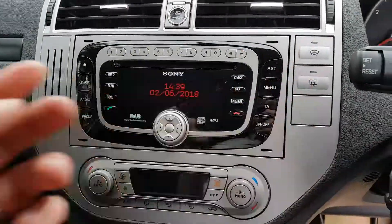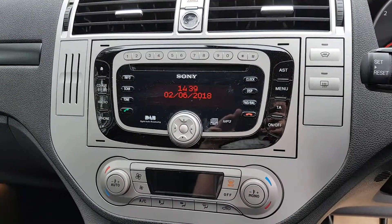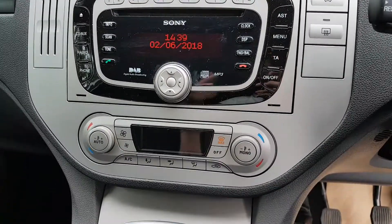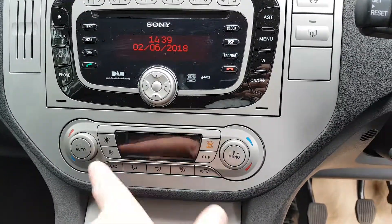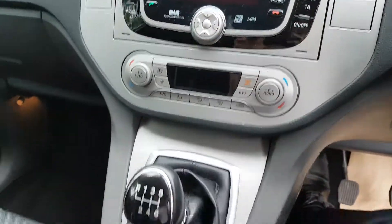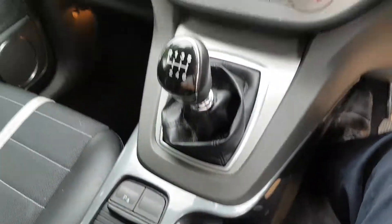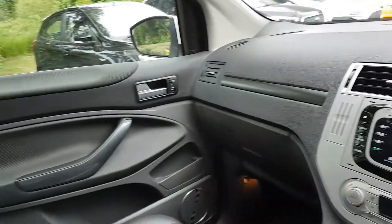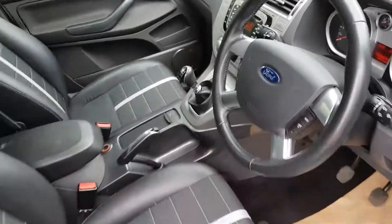You've got Quickclear, which gives you a heated front windscreen — a really great feature, especially in winter. You've got dual-zone climate control as well, so you can control the passenger and driver sides individually. There are six gears on this variant, and front and rear parking sensors. Overall quality is extremely good — the part leather seats look particularly nice and are very comfortable. A very well looked-after car all around.